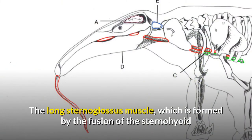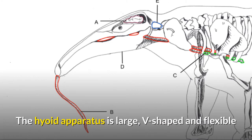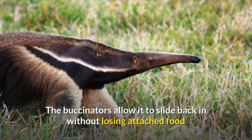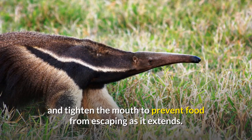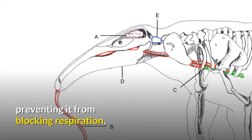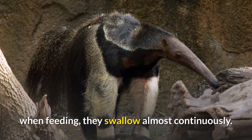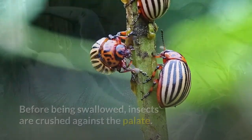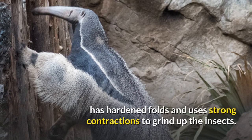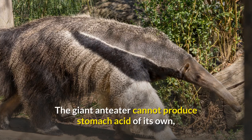The long sternoglossus muscle, formed by the fusion of the sternohyoid and the hyoglossus, is directly anchored to the sternum. The hyoid apparatus is large, V-shaped, and flexible, supporting the tongue as it goes in and out of the mouth. The buccinators allow it to slide back in without losing attached food and tighten the mouth to prevent food from escaping as it extends. When retracted, the tongue is held in the oropharynx by the secondary palate, preventing it from blocking respiration. Giant anteaters swallow at a much higher rate than most other mammals; when feeding, they swallow almost continuously. Before being swallowed, insects are crushed against the palate. The giant anteater's stomach, similar to a bird's gizzard, has hardened folds and uses strong contractions to grind up the insects. The digestive process is assisted by small amounts of ingested sand and soil. The giant anteater cannot produce stomach acid of its own, but uses the formic acid of its prey for digestion.